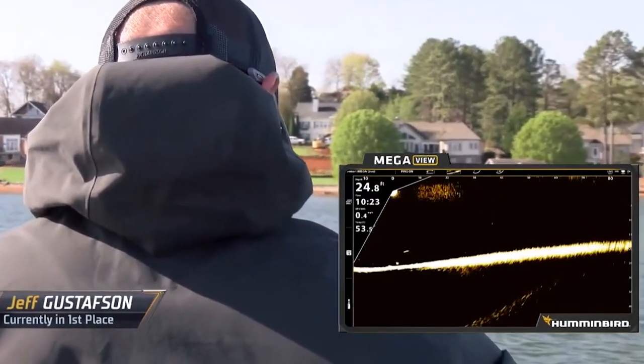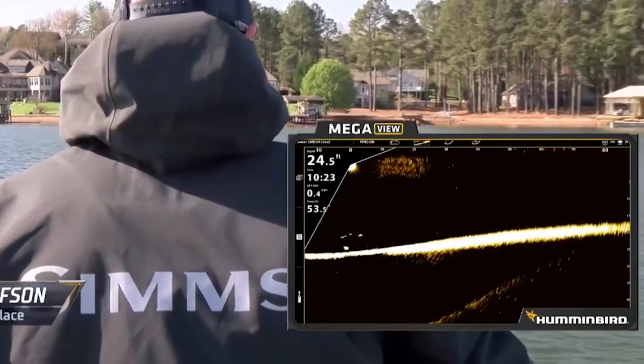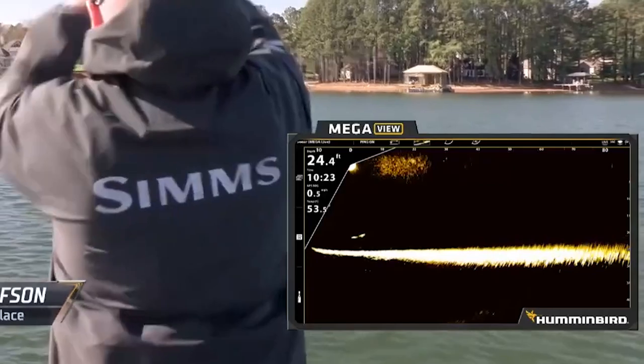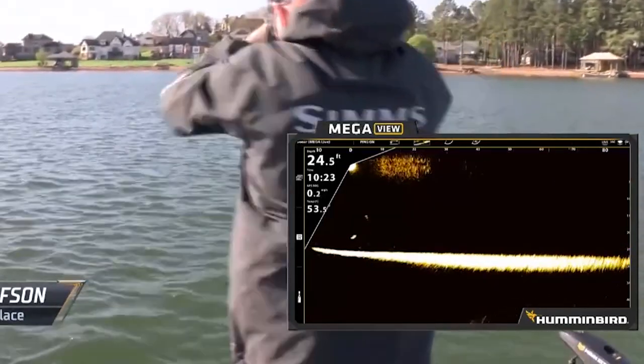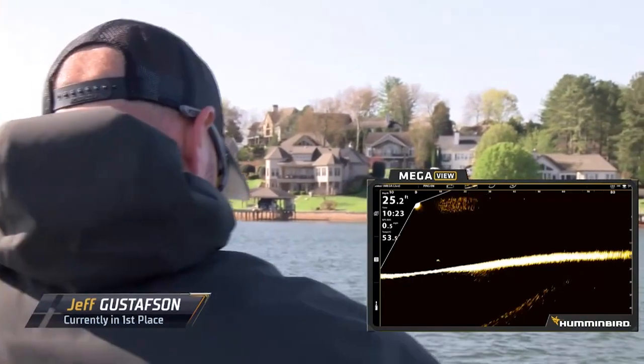Hey guys, if you tuned into the Bassmaster live feed on FS1 and online, you'll notice that you're seeing this Humminbird MegaView. What's really cool about that is our anglers are running Apex units that have HDMI capabilities. So what we're able to do is show off all the technologies we have to offer with our Humminbird MegaView — really cool to see exactly what the anglers are doing, kind of a picture-in-picture situation, and you can learn a few things about how they're catching them throughout the season.